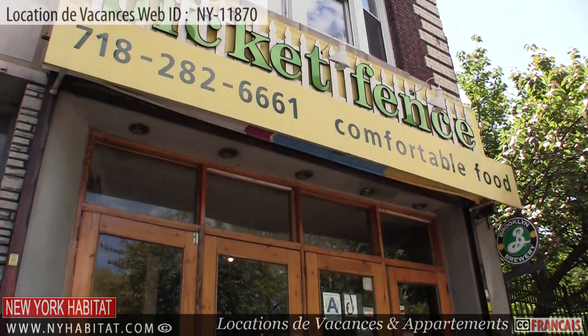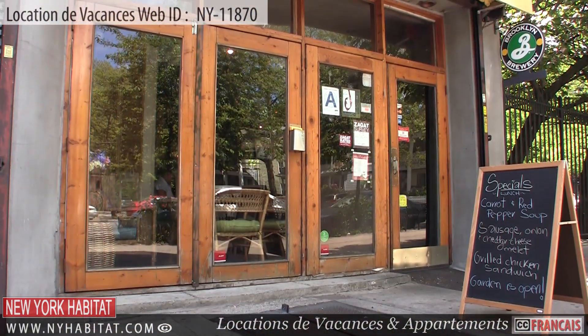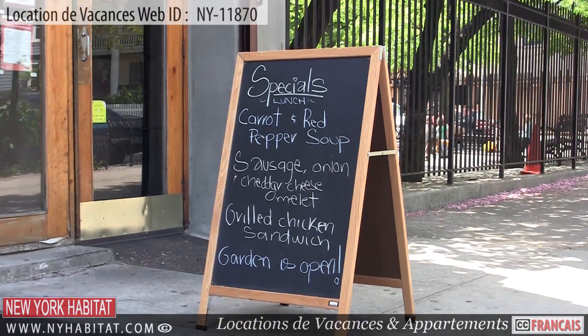Just a few blocks away on Cordelieu Road is the Picket Fence. This restaurant is a local favorite and well known for its Gouda mac and cheese.